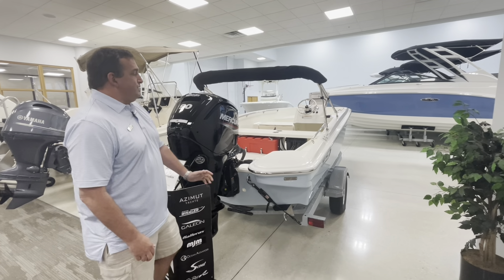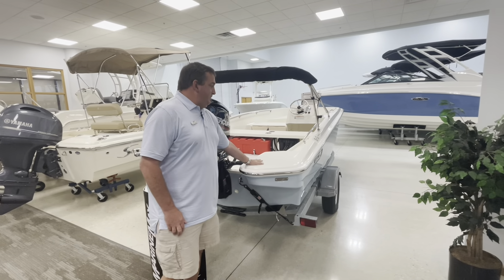Good morning, this is Brad Lang from MarineMax Stuart. This morning, I'm going to walk you around a 2024 16 Boston Whaler. I'll start here with the outboard power — 90 horse Mercury.